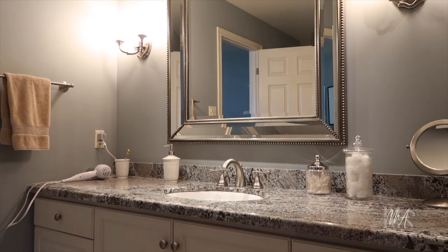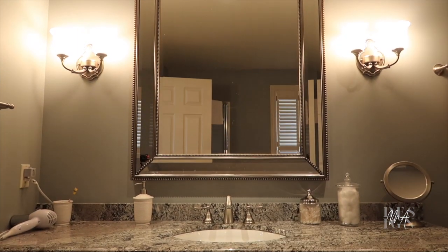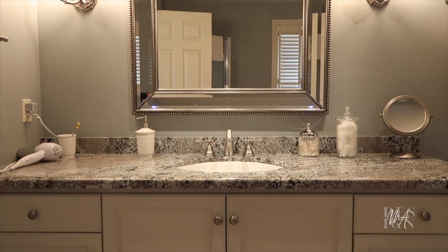Another problem the homeowners wanted to address was the light fixtures. The way these fixtures were originally put up creates terrible lighting for getting ready — it casts a downward shadow and it's absolutely brutal. We wanted to make sure we paid close attention to upgrading the whole lighting situation. Other than that, we just wanted to make it more modern and welcoming. The homeowners really wanted it to feel like an oasis, like a getaway — something that felt more like a spa than a nineties bathroom.